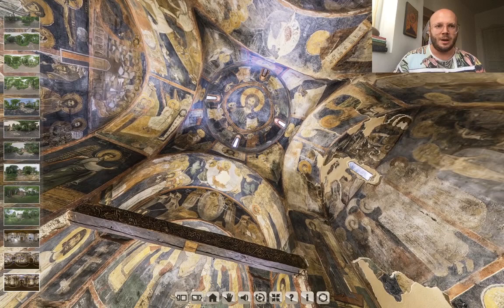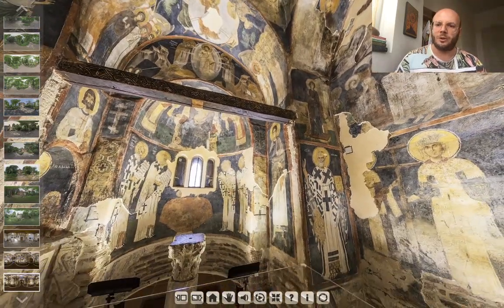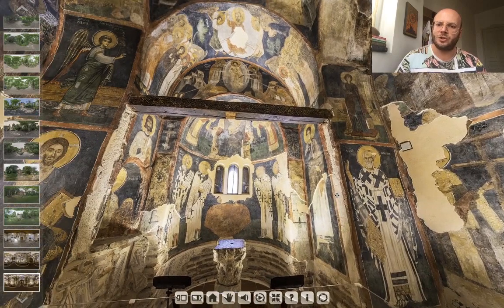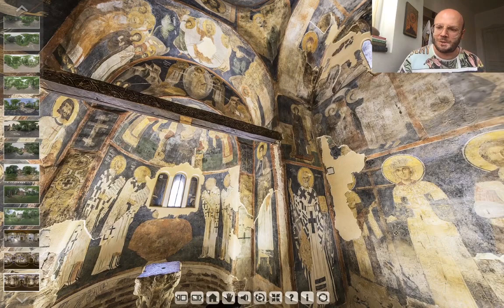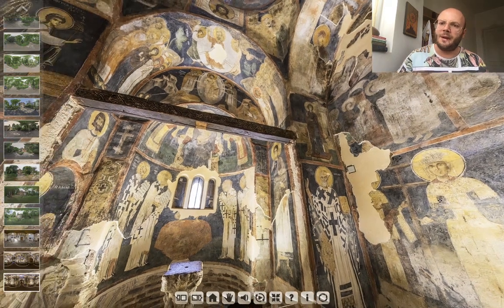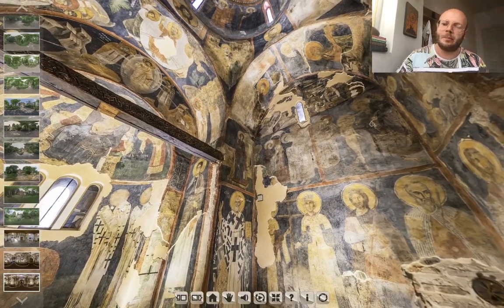Of course, there are other images that are almost obligatory in Orthodox Churches — images related to the Exaltation of the Holy Cross. So we have Constantine and Helen, his mother, here. Another very interesting and almost obligatory image is the Baptism of Jesus Christ.